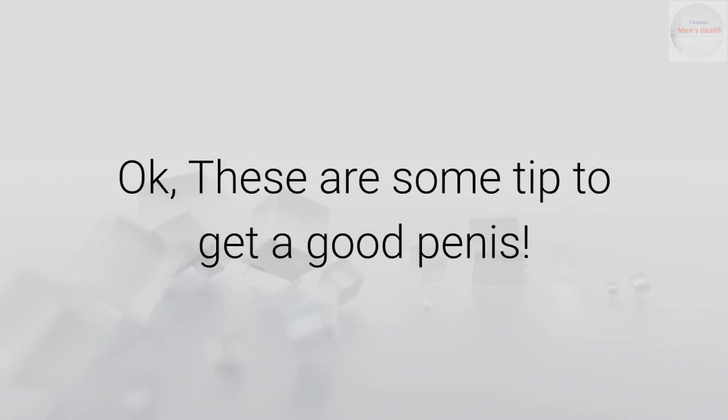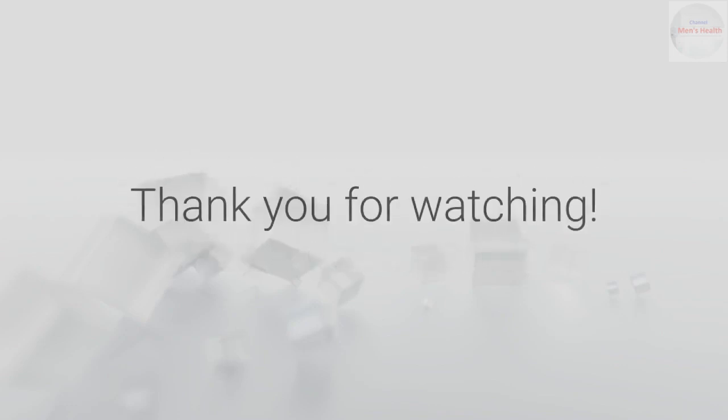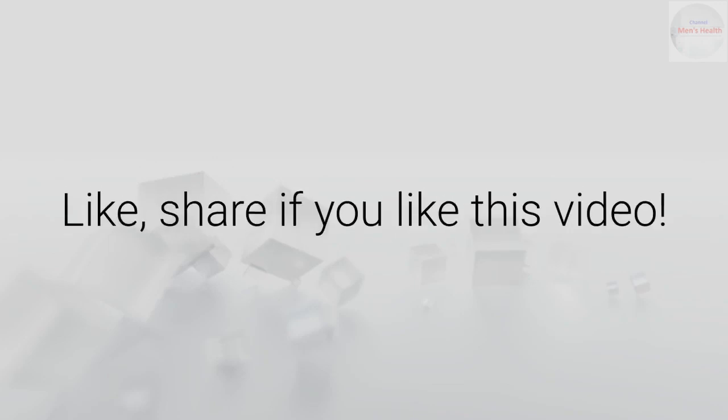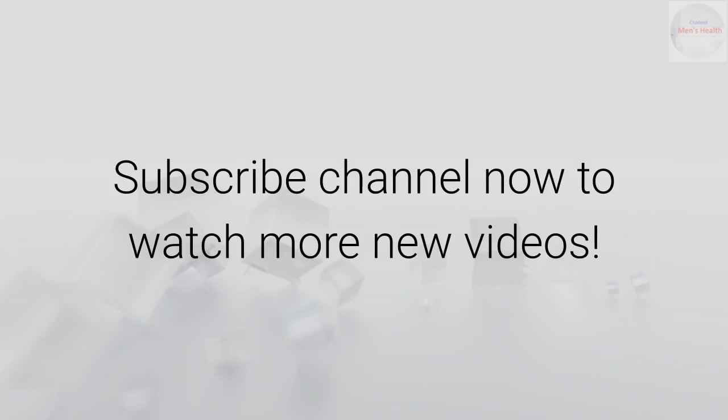These are some tips to get a good-smelling penis. Thank you for watching. Like and share if you liked this video, and subscribe to the channel now to watch more new videos.